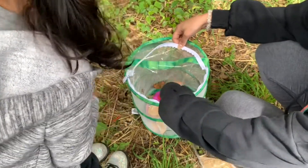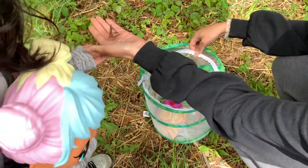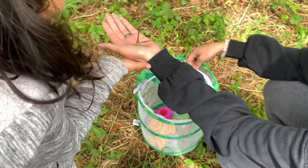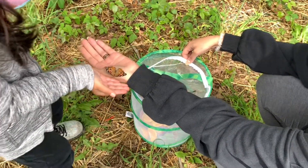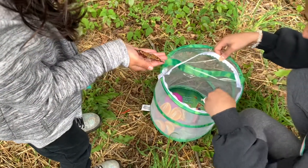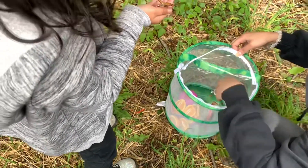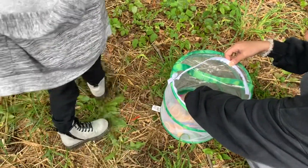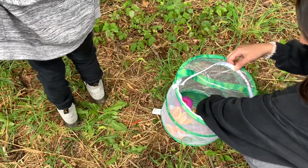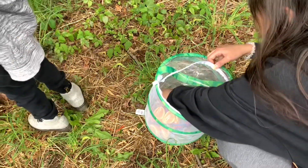One butterfly stayed on and then flew off. Yay! Alright, we got three more to go. Gotta get you out of here — let the butterfly go! Come on, come out — there you go, that's another one. So we got three of them out, two more left.